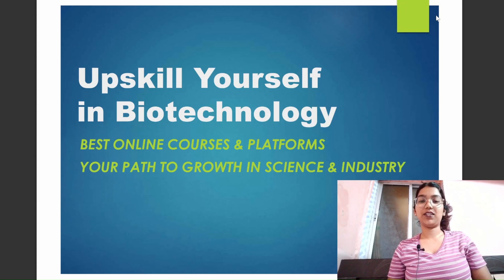Hey guys, welcome back to my YouTube channel. This is Ishika and today I will be discussing all about internship certifications as well as skills that you can build during your graduation that would obviously help you in the longer run. Without wasting any further time, let's dig into the topic.